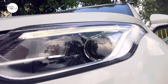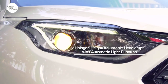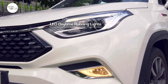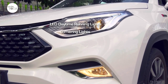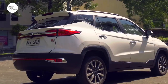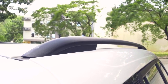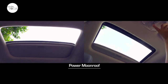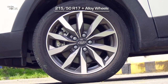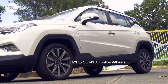The JAC S4 arrives in three trim levels: the Luxury, the Intelligent, and the Ultimate. The JAC S4 Intelligent exterior features halogen height-adjustable headlamps with automatic light function, LED daytime running lights, cornering lamps, and front and rear fog lamps. It also comes with a shark's fin roof antenna, roof racks, a power moonroof, and 17-inch alloy wheels wrapped by 215/50 R17 tires.